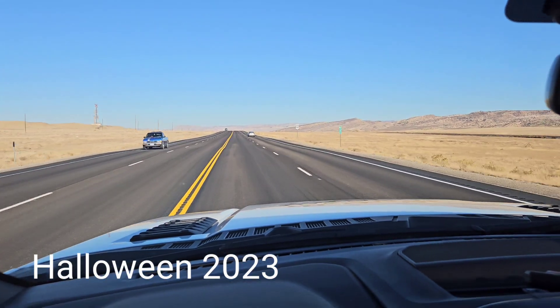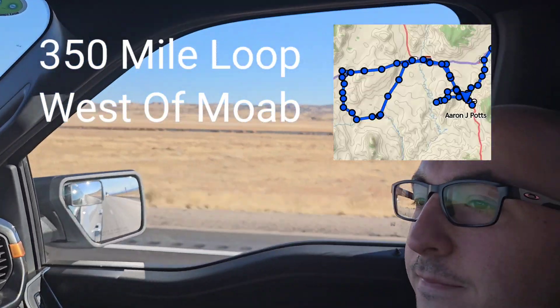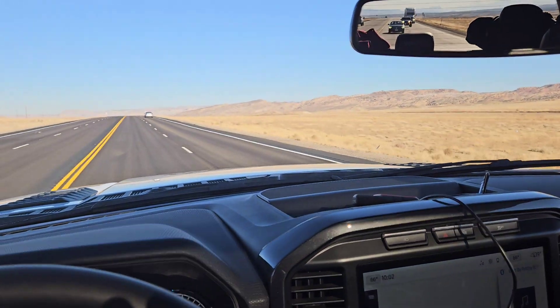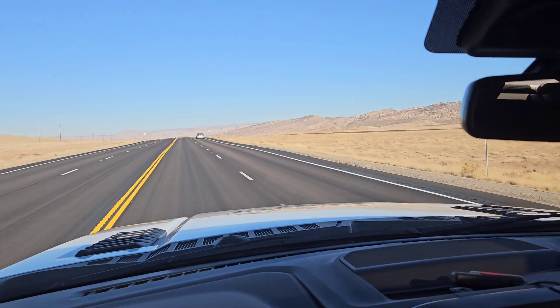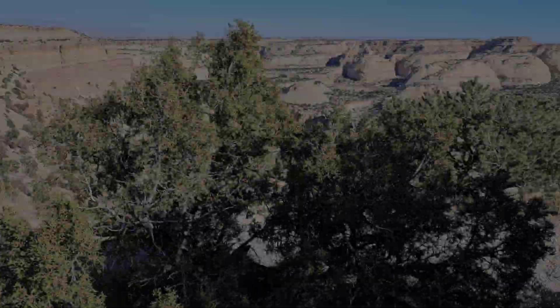This is day two in Moab. It is a Tuesday. We are headed north on 191. Got Michael the man over here. So we're going out to find this place — it's west of Moab and it's on the other side of the San Rafael Swell, right everybody?